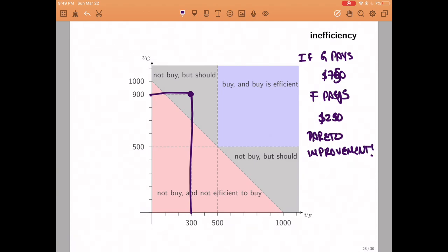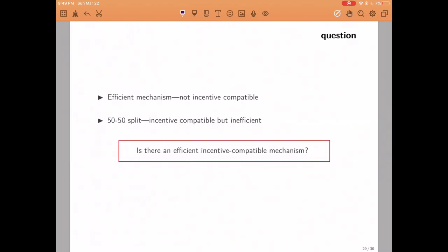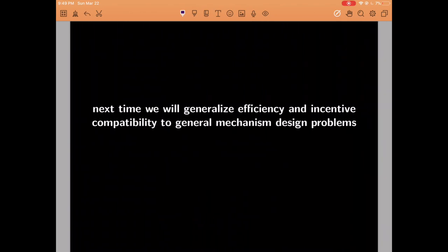Let's wrap up. We found a mechanism that was efficient but not incentive compatible, and then a second mechanism that was incentive compatible but not efficient. The question remains: can we find at least one mechanism that is both efficient and incentive compatible? That's the question we'll address in the remainder of this course. Next video we'll move away from the roommate problem and talk about general mechanism design settings. See you next time.